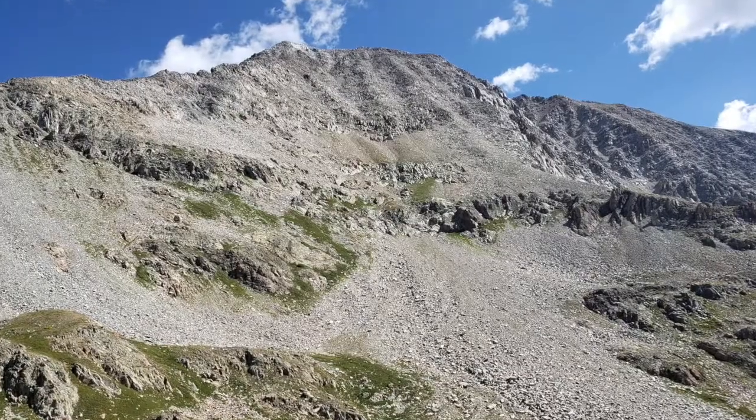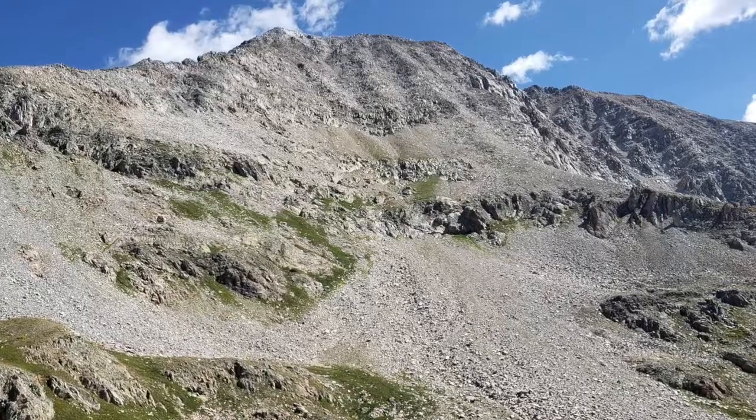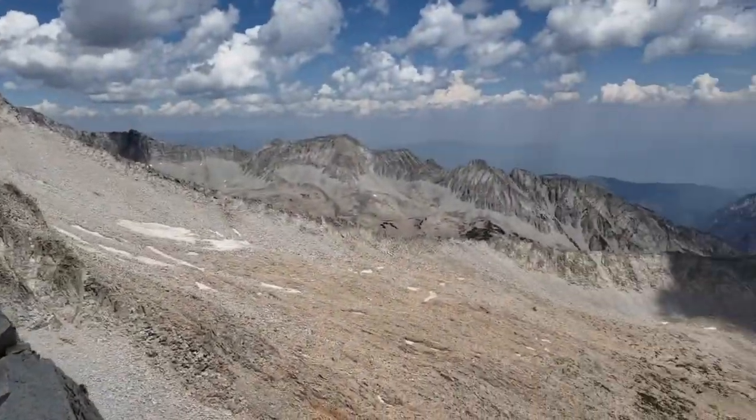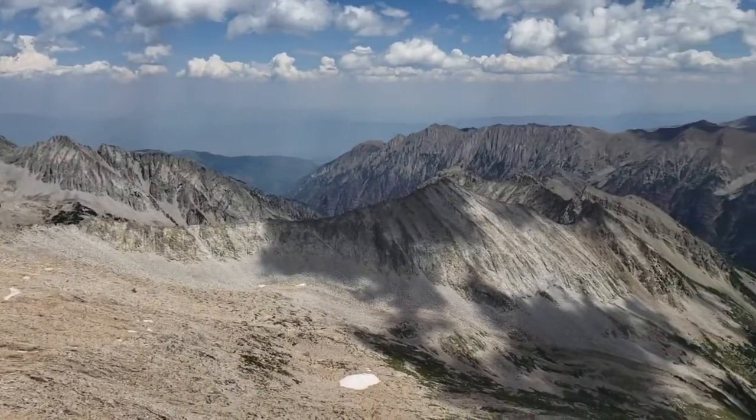Looking at the slopes of Hagerman in the summertime, you may notice lots of piles of rocks. This is called scree. Wind, water, and the force of gravity slowly wear down the exposed mountain in a process called erosion.